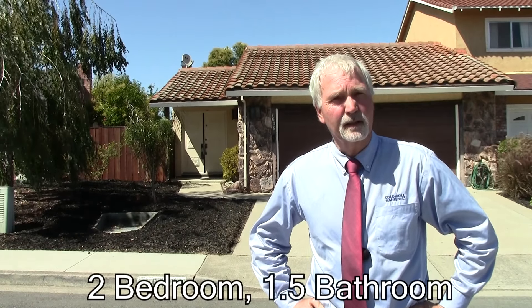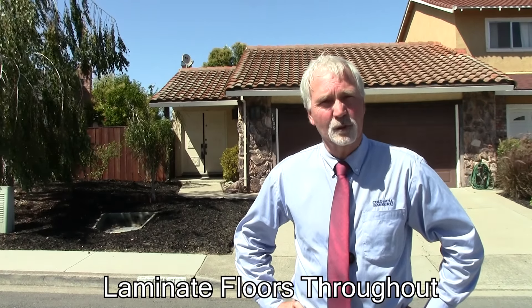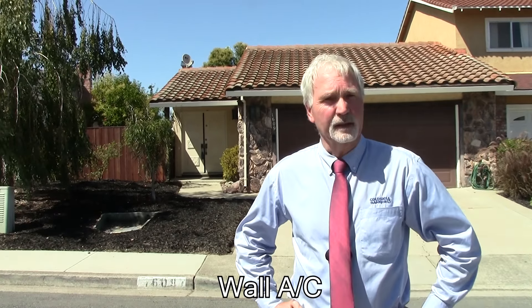Hello, I'm Andrew Urban from Coldwell Bank and welcome to 1609 Beachwood Drive in Martinez, California. This single-level, two-bedroom, one-and-a-half-bathroom half-plex is about 1130 square feet. It's a half-plex because it shares a wall with the unit next door, but there is no HOA and no other restrictions in that sense.